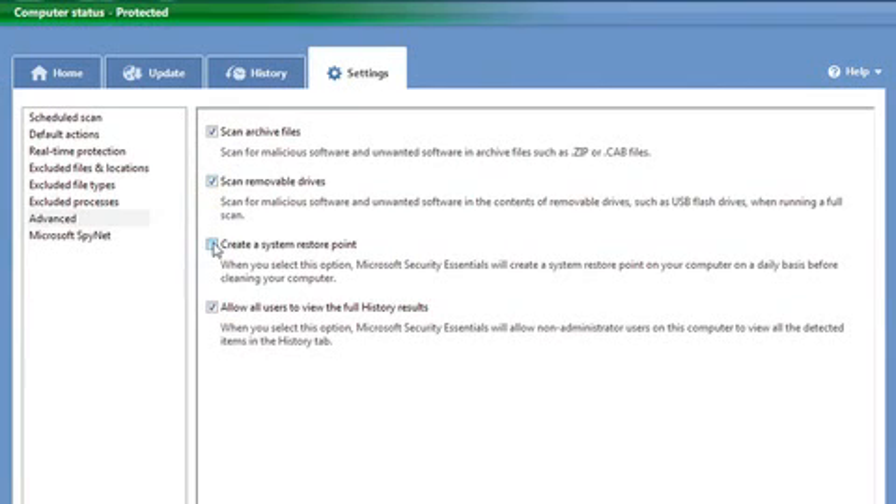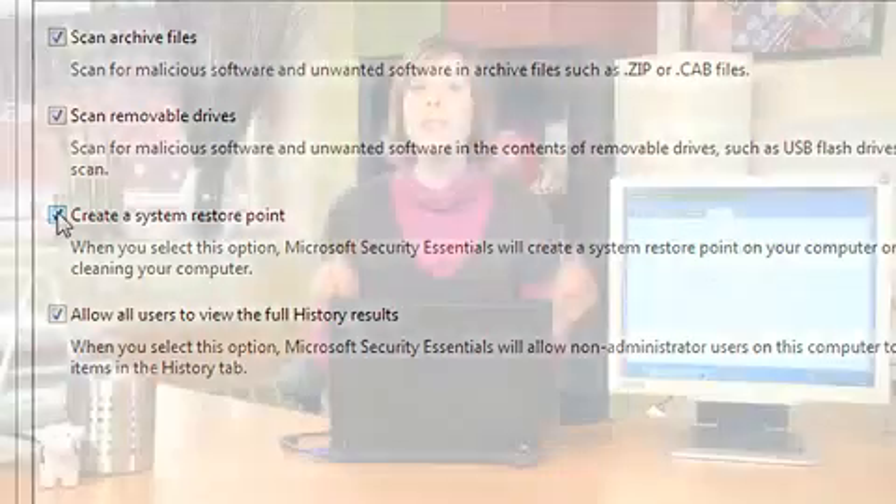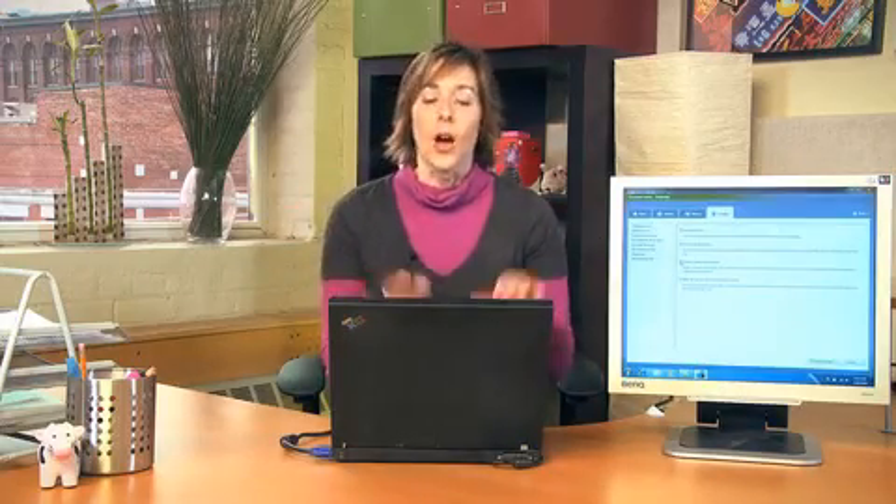An important feature that I love is also found under Advanced Settings: Create a System Restore Point. What this does is it sets up a daily restore point for your computer — always good, just in case. So, it's a free, easy download to help protect your computer if you run Windows 7, Vista, or XP.